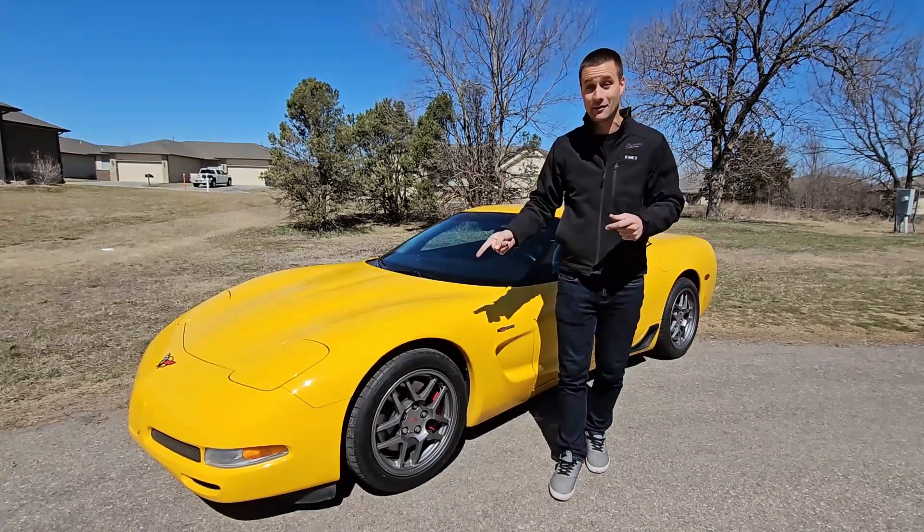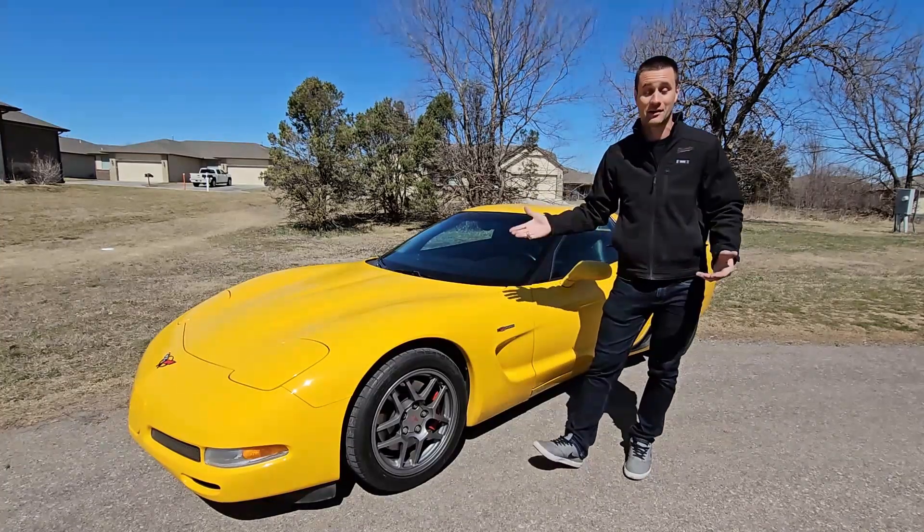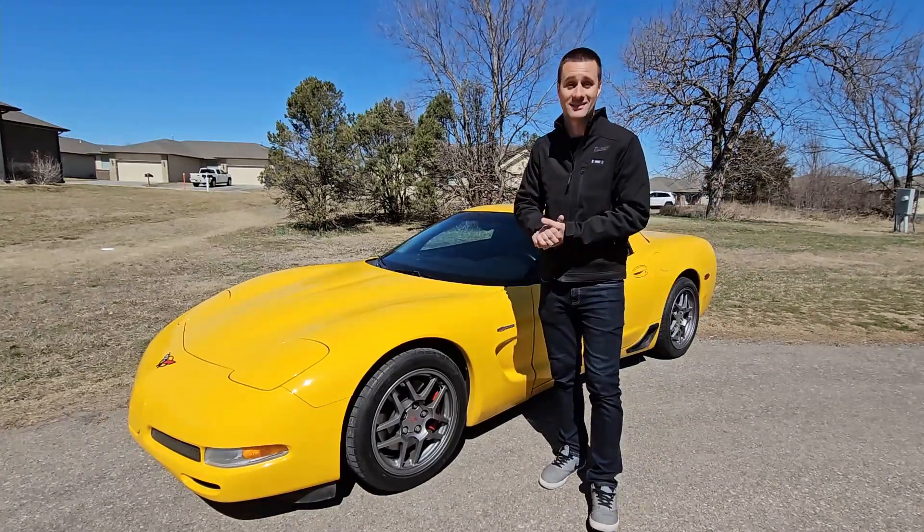Enough talking — let's get this on the rollers and make a couple of pulls and see what this thing does. We are here at the dyno with the Z06, so we're going to get this thing strapped on, and then I'll set the camera down and we will see what this thing can do.